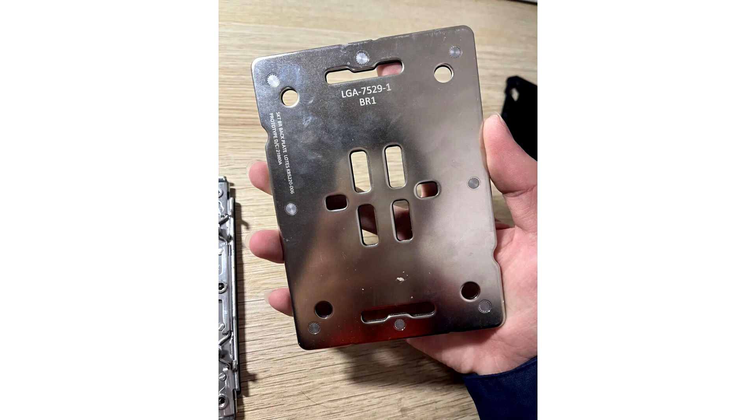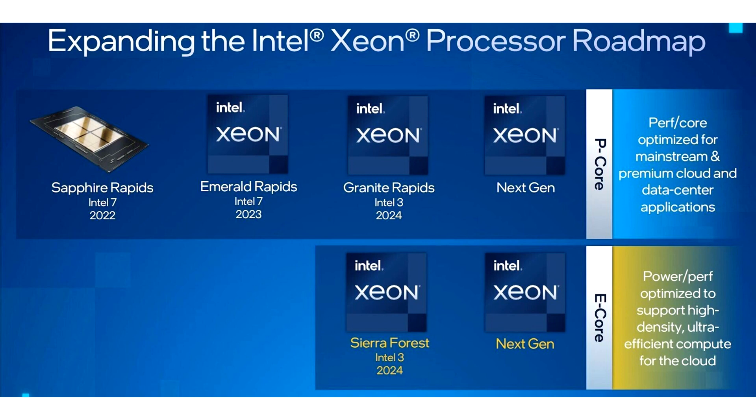The photographed board is marked 'S' in several places, and a stamp on the socket indicates that the entire system is a prototype. The source's conclusions coincide with past information that pointed to Intel's plans for future Granite Rapids and Sierra Forest processors.